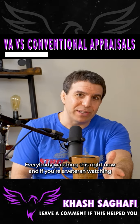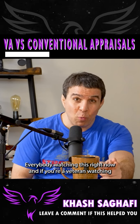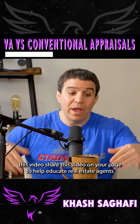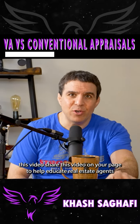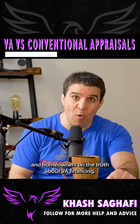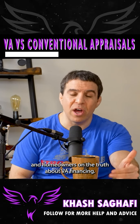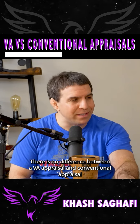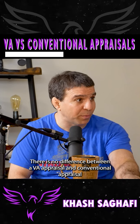Everybody watching this right now, and if you're a veteran watching this, share this video on your page to help educate real estate agents and homeowners on the truth about VA financing. There is no difference between a VA appraisal and a conventional appraisal.